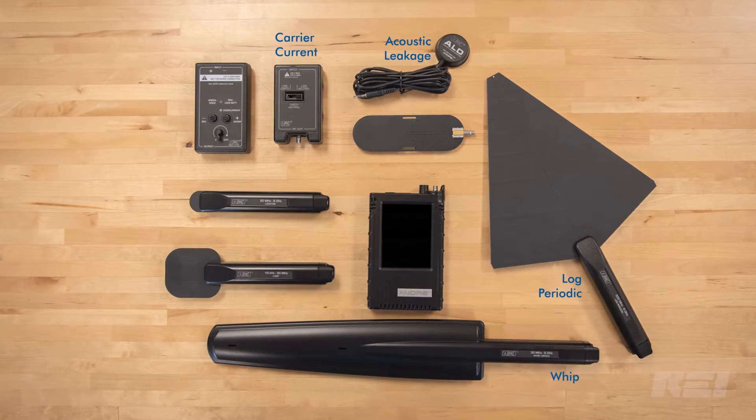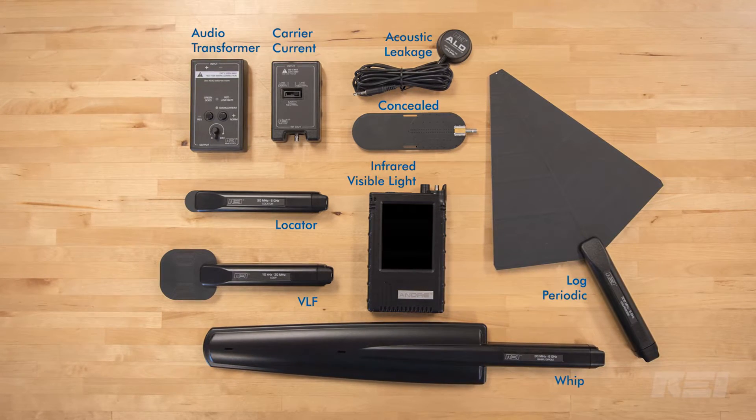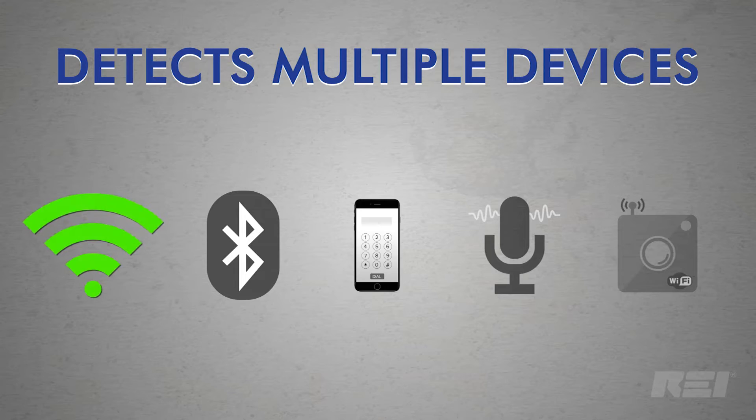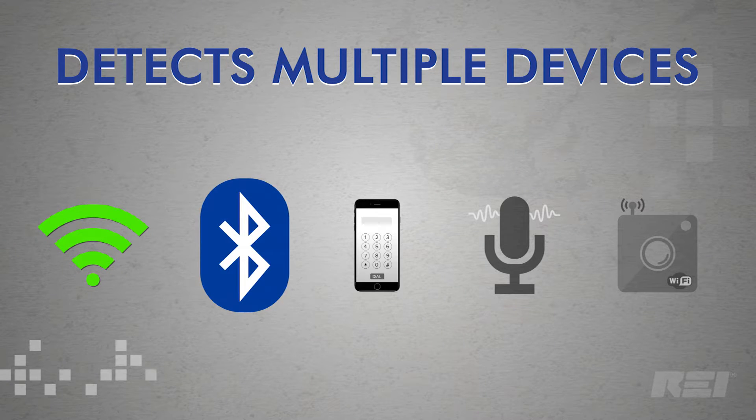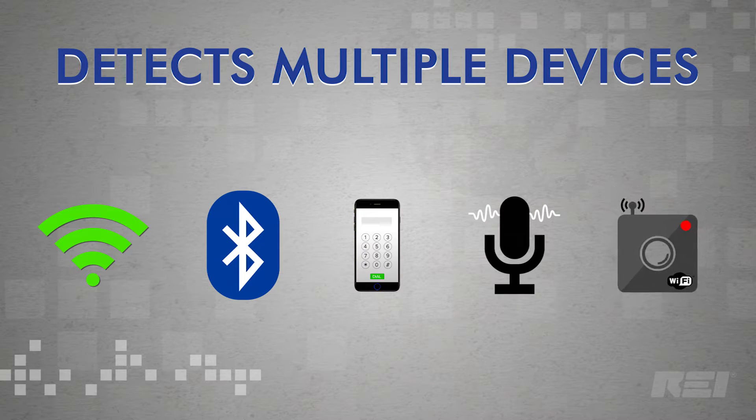The ANDRE's antenna probes perform a variety of tests for instantaneous response to nearby transmissions from Wi-Fi, Bluetooth, cell phones, microphones, cameras, and illicit devices.